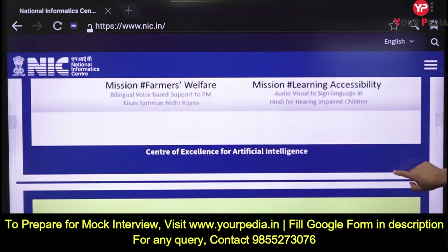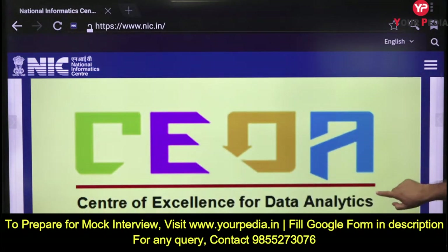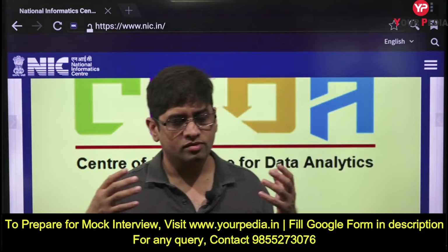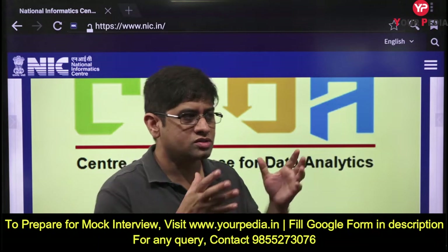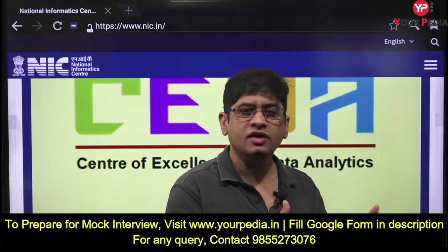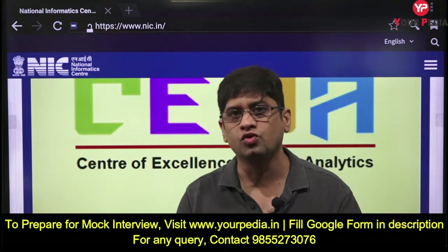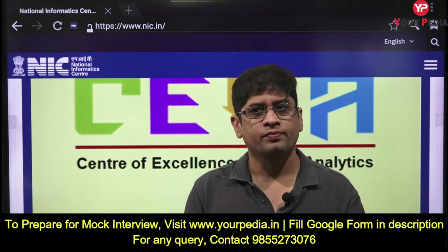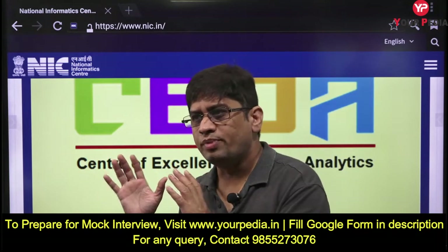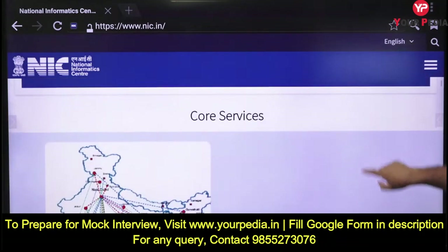Can you name some Centers of Excellence under NIC? There is the Center of Excellence for Blockchain Technology, for Artificial Intelligence, and for Data Analytics. Data analytics plays a role in welfare schemes - collection of data helps government identify beneficiaries and provide services at the grassroot level. New technologies like AI and blockchain are very important for proper utilization of resources.